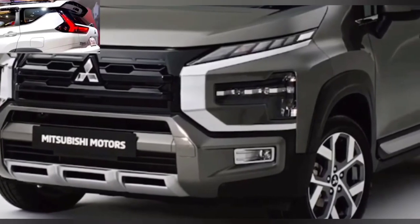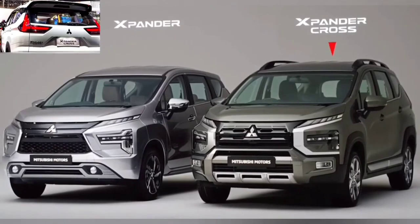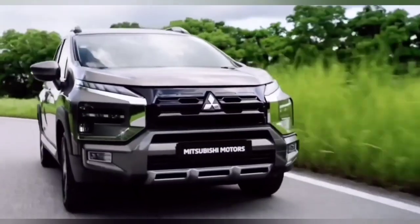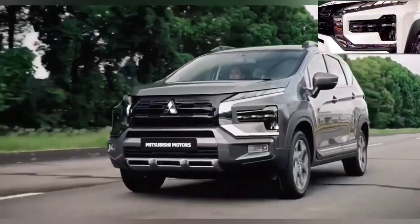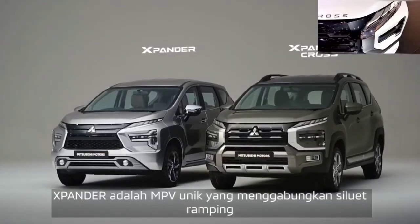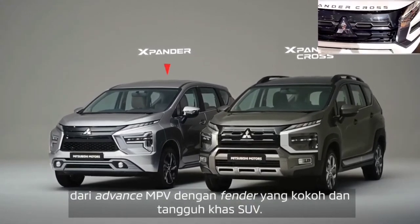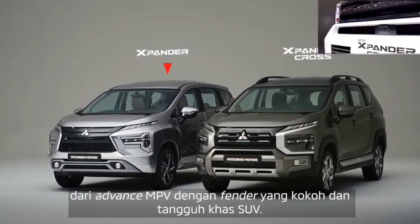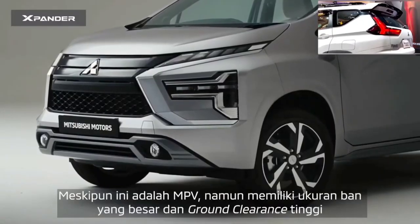Let's dive right in. Upon first glance, the Triton may seem like your run-of-the-mill mid-level truck, but hold onto your seats, folks, because this bad boy is anything but ordinary. With a whopping 10-year warranty and capped price servicing, you're getting more bang for your buck — it's either a pricey budget 4x4 or a steal of a deal at a whopping $10,000 below the top sellers.